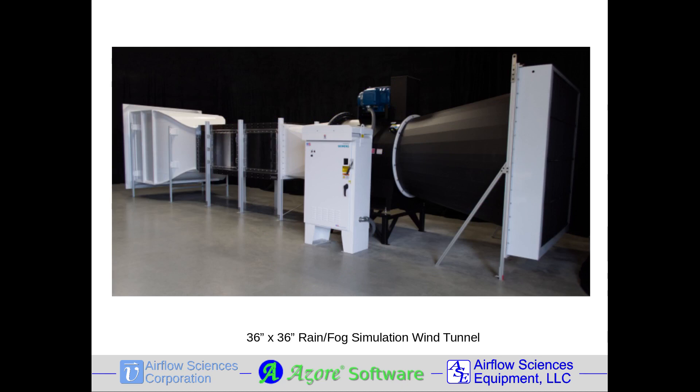Featured here is a custom wind tunnel with a 36 by 36 inch test section, a 75 mile an hour velocity range, and water droplet injection for rain and fog simulations.